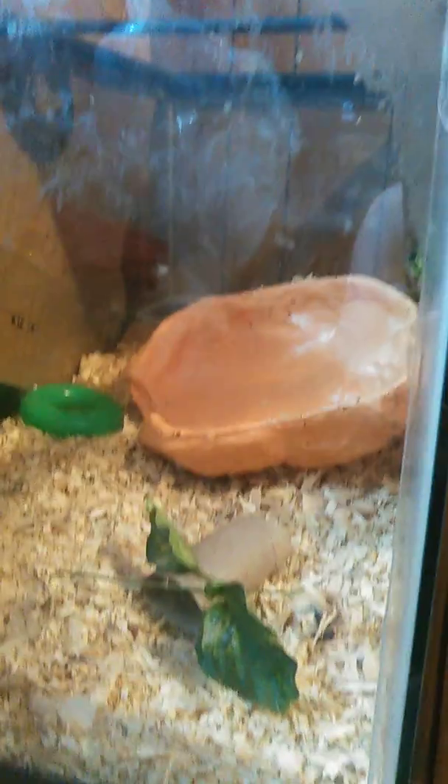And his tank's right here, it's a 60 gallon. I tipped it over because I wanted to be a grabber. I love spending time with him. He's a very docile animal, he's really nice.